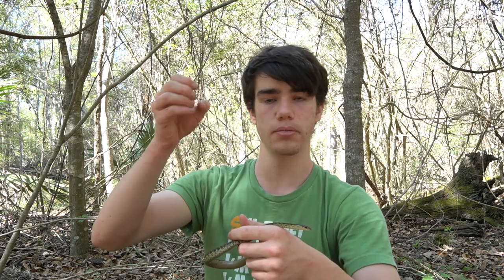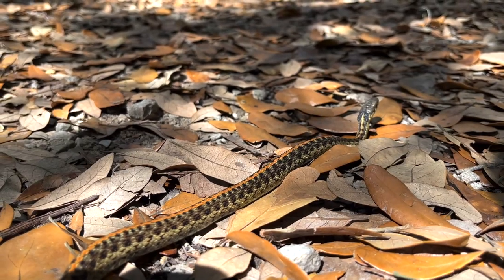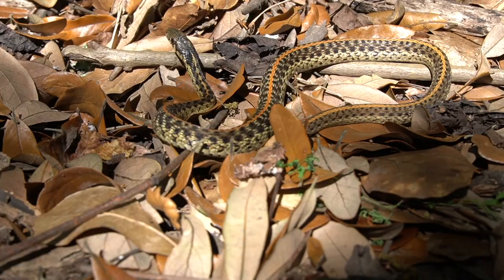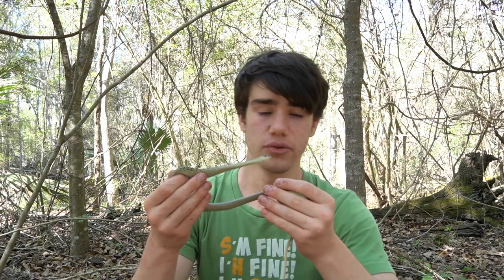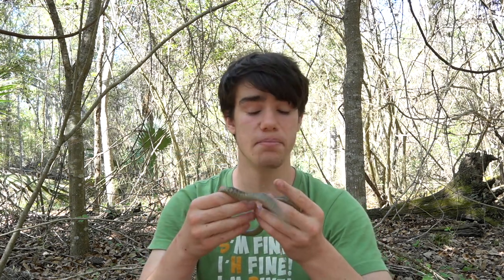Almost like a cobra — because cobras flatten their hoods out by basically taking their rib cage and expanding it out like this. Lots of snakes will do that with pretty much their entire rib cage, making their entire bodies almost flat, making them look as big and scary as possible. The only part you don't see expanding is their tail, because they don't have any ribs on their tails — it's just vertebrae. They also flatten their heads out, and sometimes they gape their mouth, and sometimes they even bite.